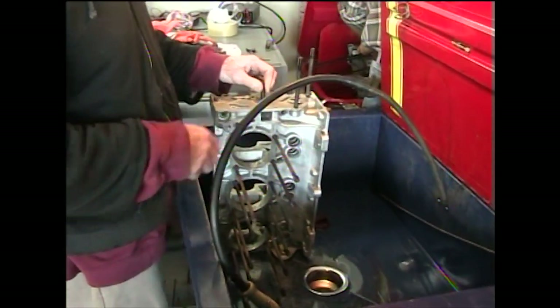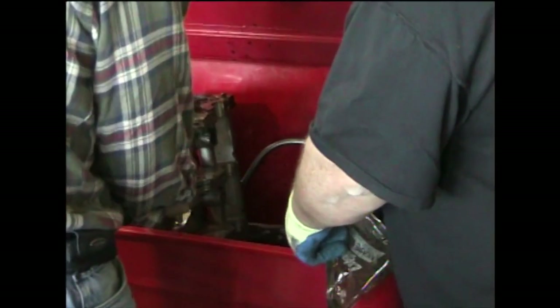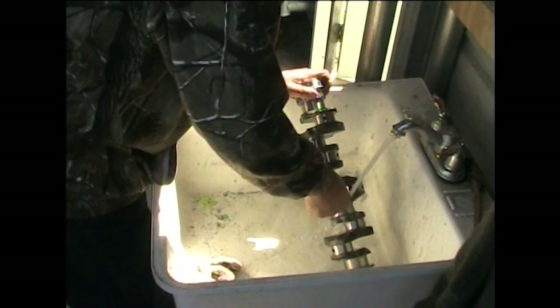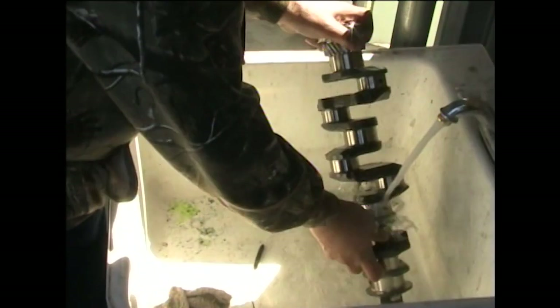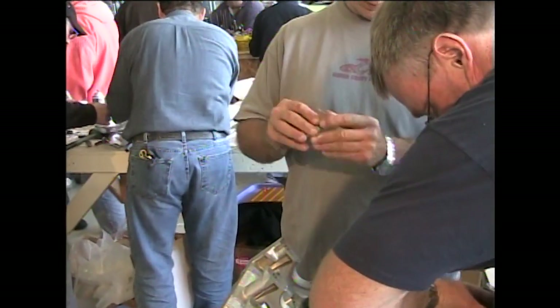Next is cleaning and inspection. After old parts are evaluated and measured, new parts may take their place as needed.